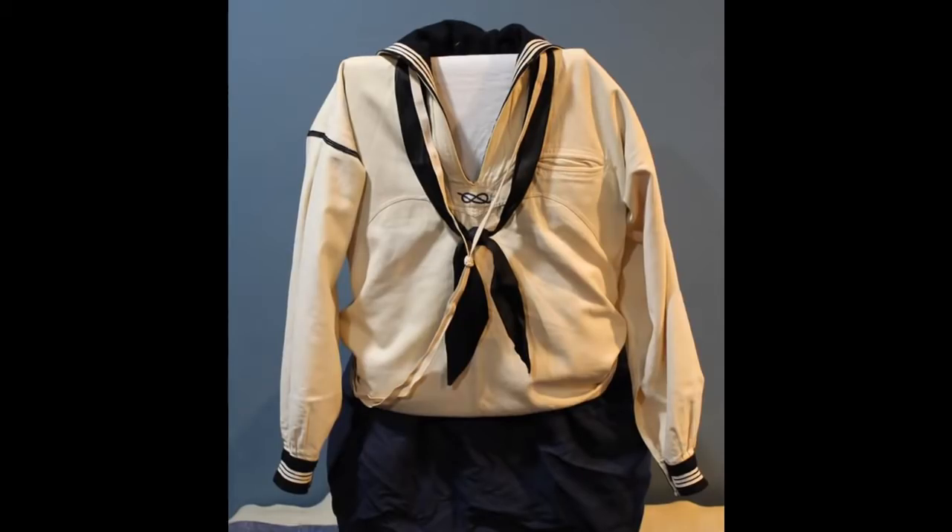By the time of this particular jumper, the rows of piping on the collar had been standardized to three. Prior to that, they'd been used to indicate rank. The piping on the cuffs, however, would continue to do this all the way into World War II. Based on the blue seaman stripe on the right shoulder and the fact that there are three rows of piping down on the cuffs, we can see that this individual was a seaman first class.